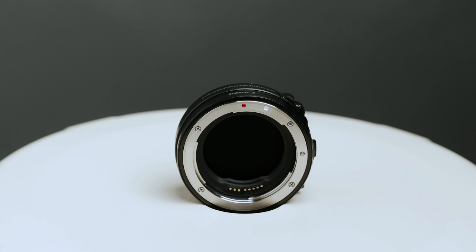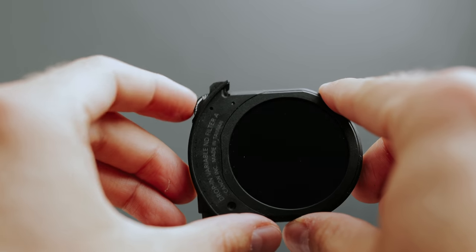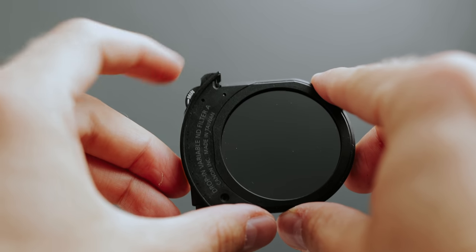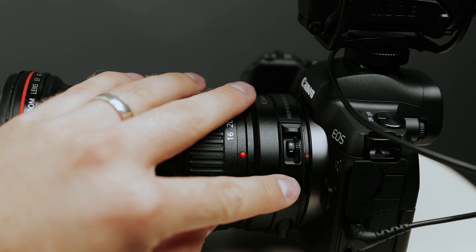The ND drop-in filter is something new I just got for the Canon EOS R. I really love it because I hated always screwing on an ND filter to the lens and switching it between different lenses. Now I just have one ND filter always in the adapter, and it's super handy for vlogging — you can just scroll with your finger to adjust the exposure brighter or darker.